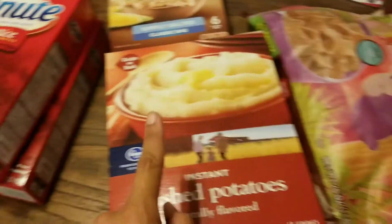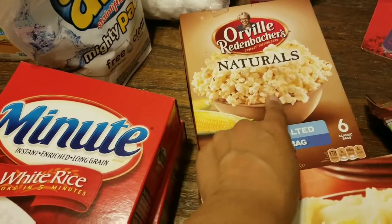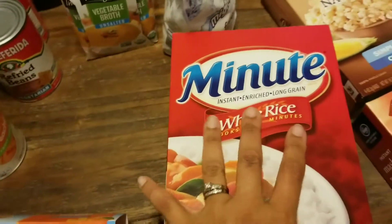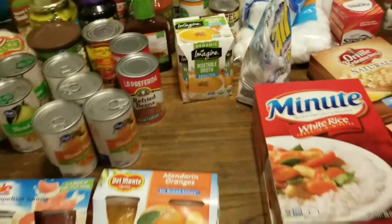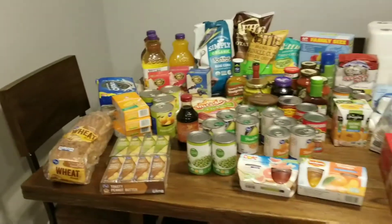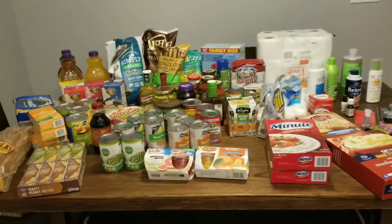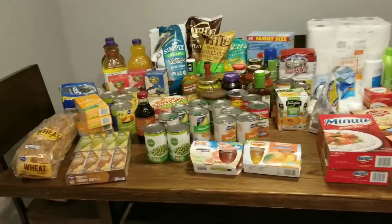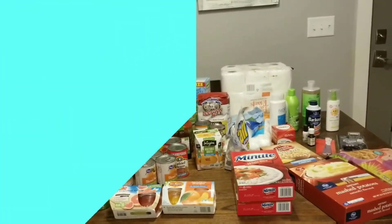Cereal for breakfast, mashed potatoes, we love popcorn — sometimes the girls will eat that for lunch. Then I got two things of this Minute Rice, and I believe that is it! I will have our meal plan somewhere in the video so you can see what we're gonna make with all of this, and I'll see you next time. Bye!